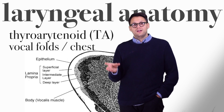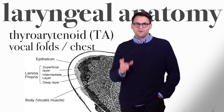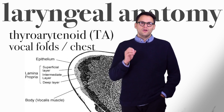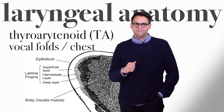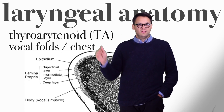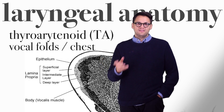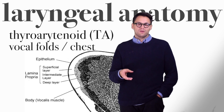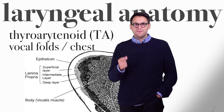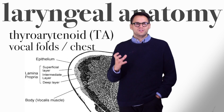This is a cross-section of the thyroarytenoid muscle, also known as the vocal fold, or vocal cord. Notice the different layers in the thyroarytenoid muscle. The key layer for vocal health is the top mucous membrane, which is called the epithelium. This is one of the biggest reasons why it's important that singers and speakers stay hydrated. As the epithelium dries out, it can lead to a number of other vocal issues.